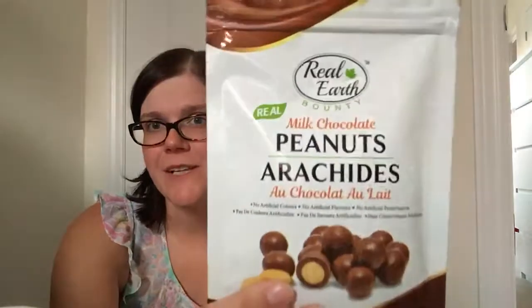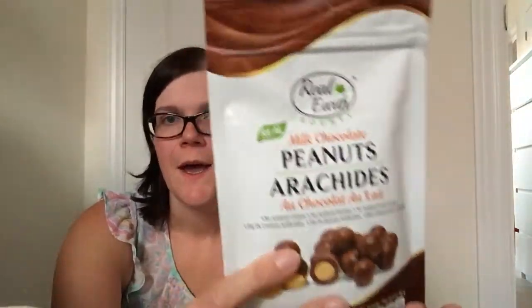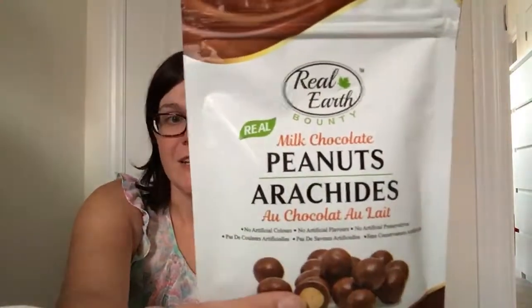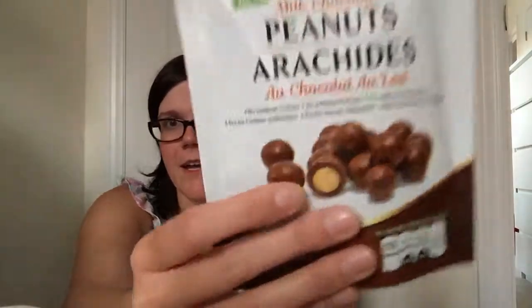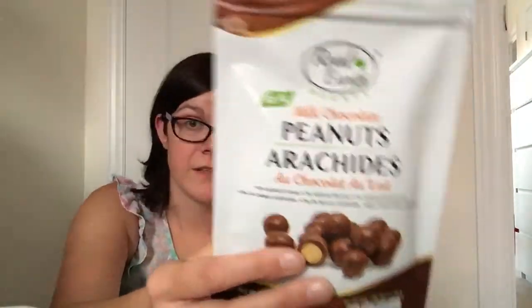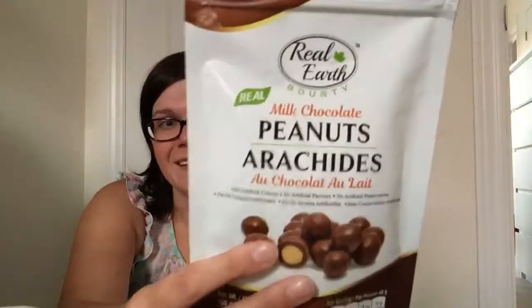For me — because apparently I have to pick the unhealthy snack — I picked up more of the Real Earth chocolates, and these ones are the chocolate covered peanuts. So far my favorite has been the chocolate covered blueberries — my girls absolutely love those and always ask for more. But I thought I'd give the peanut ones a try, because who doesn't like chocolate covered peanuts?